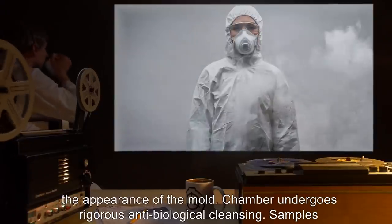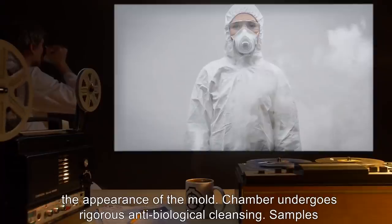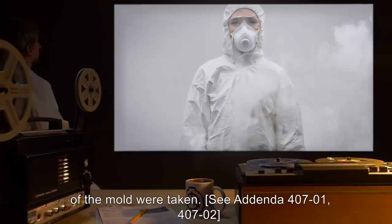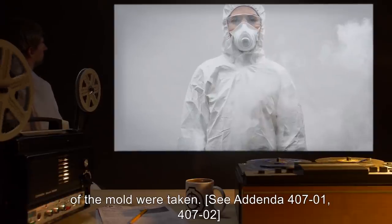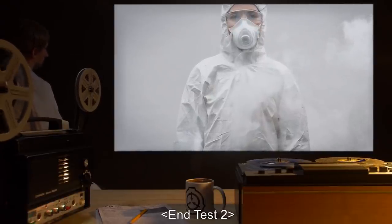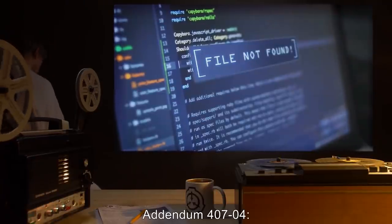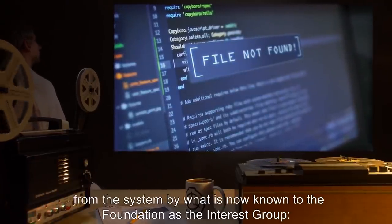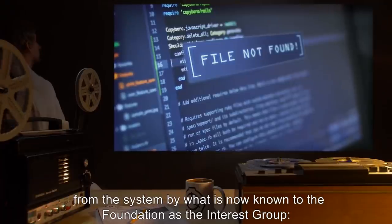28 minutes 32 seconds: Tape ends. No change in chamber since the appearance of the mold. Chamber undergoes rigorous anti-biological cleansing. Samples of the mold were taken — see addenda 407-1 and 407-2. End test two.